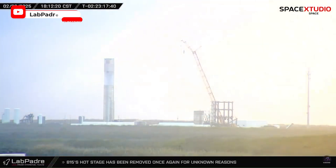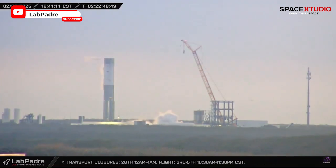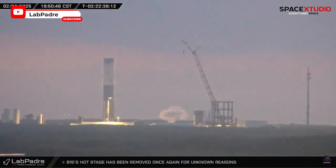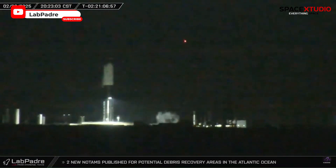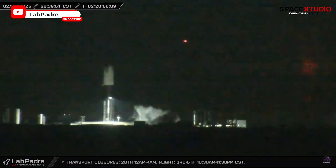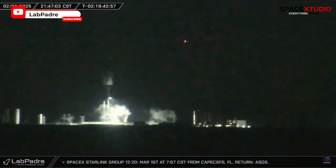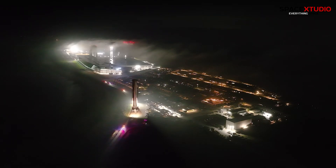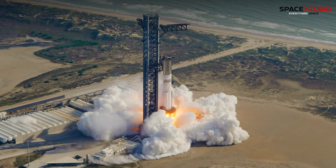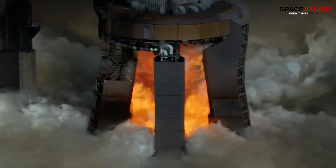In the latest development, Booster 16 underwent a multi-hour partial cryogenic test shortly after its arrival. This initial test is typically followed by a full cryogenic test to assess the booster's structural integrity under extreme conditions, simulating the stresses it will face during launch. After completing its testing campaign at Massey's, Booster 16 is expected to return to Mega Bay 1 at the Starbase production site for Raptor engine installation, a standard step before further static fire tests at the launch site. This aligns with SpaceX's rapid development pace, as Booster 16 is likely being prepared for a future Starship flight, potentially following Flight 8.